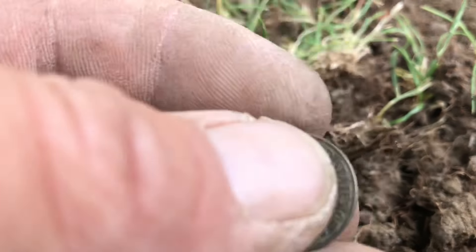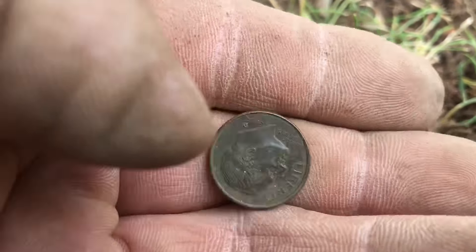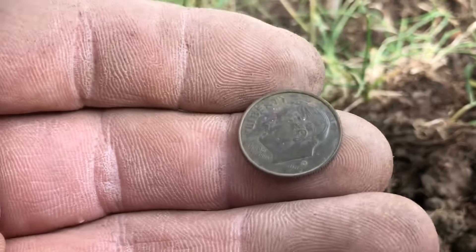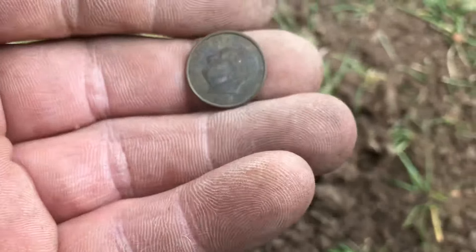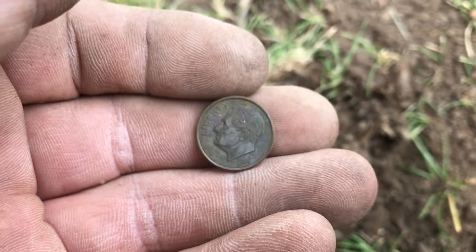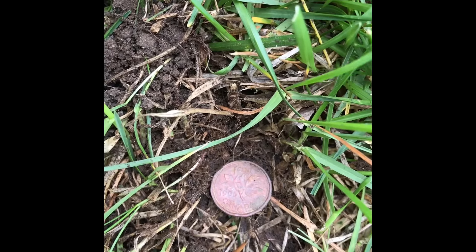I found an American dime — it's only a 2000-something, but still. There you go. And it's a 95 penny.